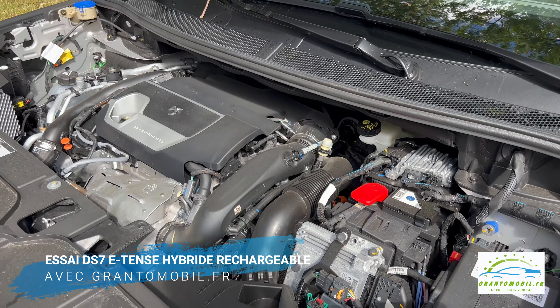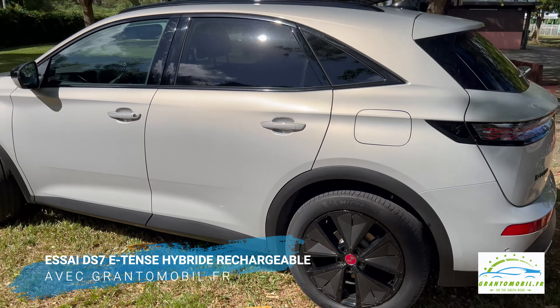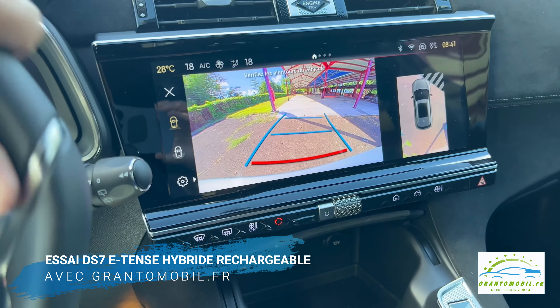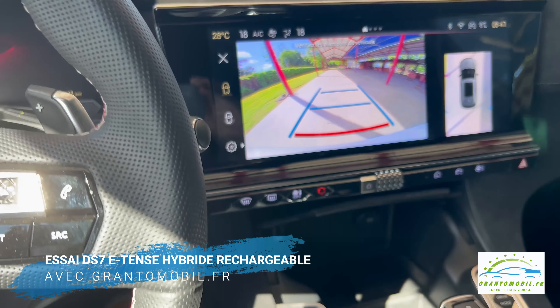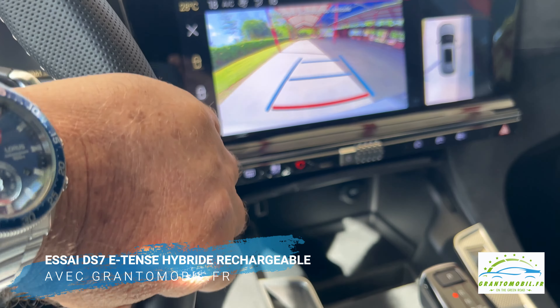Ce fleuron du luxe à la française se doit de l'être également sur le plan technologique. Dans notre version de 225 chevaux, elle profite d'une nouvelle batterie de 14,2 kWh avec une capacité améliorée de 8 %, annonçant une autonomie en cycle mixte de 65 km. Alors que certains modèles sont parfois loin des valeurs annoncées, celui-ci tient ses promesses. Sur notre parcours entre la concession et Le Marin, j'ai roulé à 80 % en tout électrique.